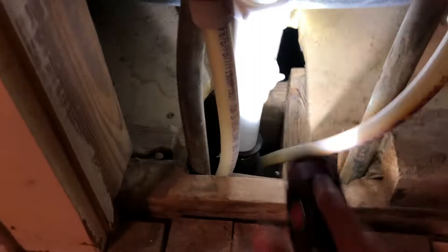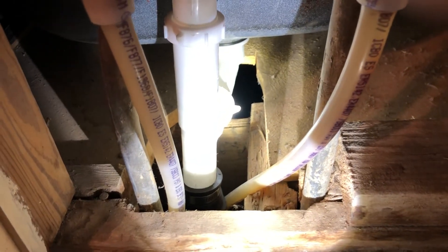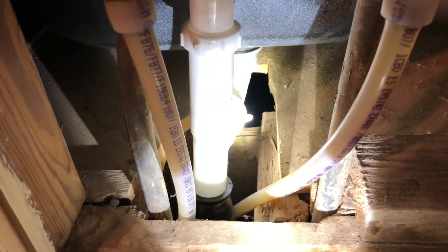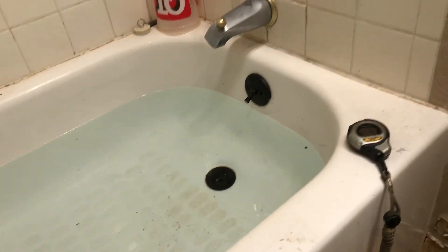My plumbing job didn't come out quite like I'd hoped, but I think it's going to work better than it was for sure. Right now I guarantee the problem is it's not venting, which kind of sucks. Anyway, stay tuned for the next one.